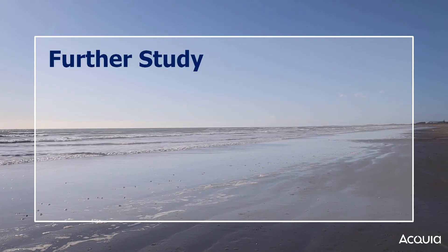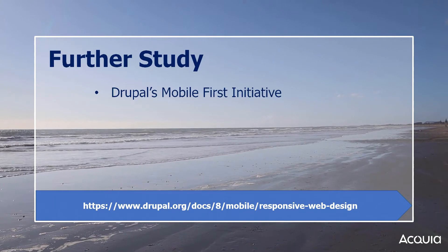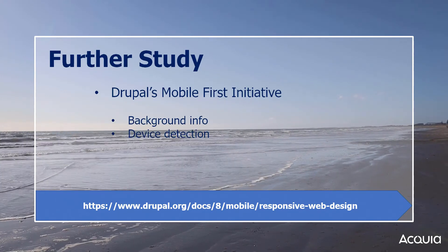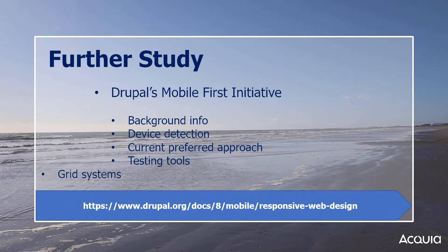For further information, visit the well-documented page of Drupal's mobile-first initiative. There, you will find much more information on topics such as background information, device detection, the current preferred approach, testing tools, grid systems, and more.